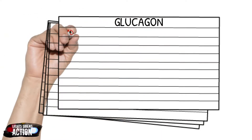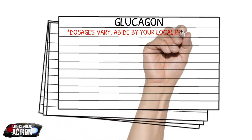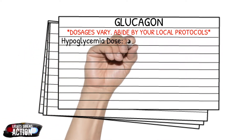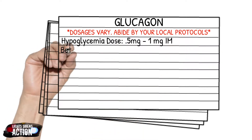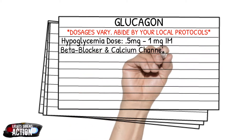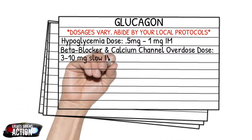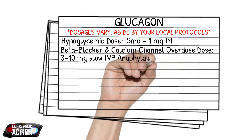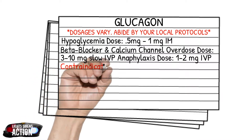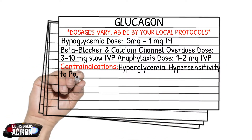We're going to touch on dosages. Please remember to always abide by your local protocol. For your hypoglycemia dose, it's 0.5 to 1 milligram IM. For beta blocker and calcium channel blocker overdoses, it's a larger dose: 3 milligrams to 10 milligrams slow IV push. For anaphylaxis, it's 1 to 2 milligrams IV push as well. You don't hear of glucagon given often for anaphylaxis because it's kind of solving one problem and creating another, but it is an option.